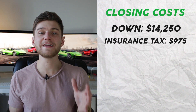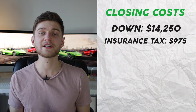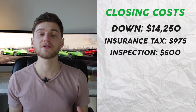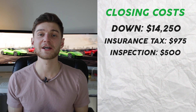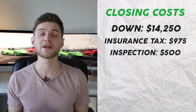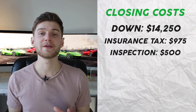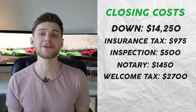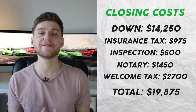Moving on from the down payment of $14,250 and the mortgage insurance tax of $975, the other closing costs are straightforward. The inspection was about $500 — somewhat expensive, but important given the property was over 60 years old, and there was an additional fee for buildings over 50 years old. The notary cost was $1,450, and the welcome tax was about $2,700. Combined, this brings my total out-of-pocket cost on this property to $19,875.